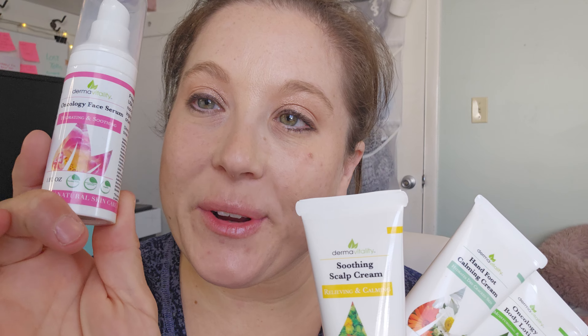It comes with Oncology Face Serum. It also comes with the Relieving and Calming Soothing Scalp Cream. It also has a Hand, Foot, and Calming Cream. It also has Oncology Body Lotion. And then it also has a Soothing Lip Balm.